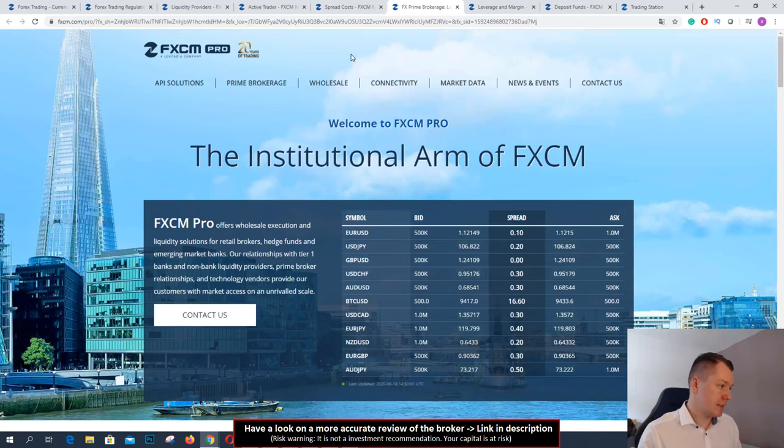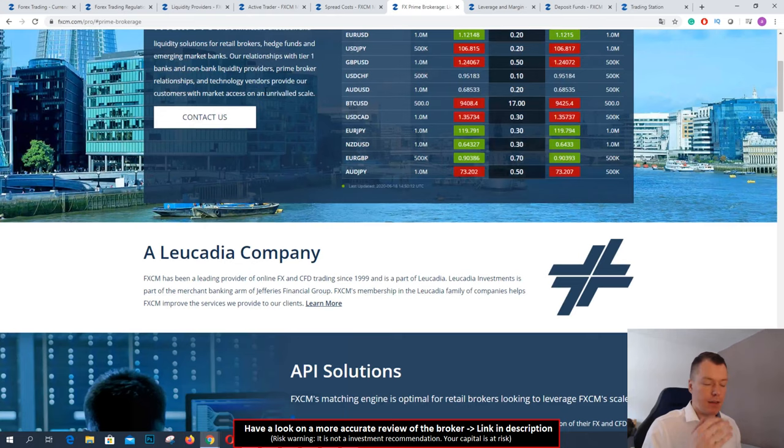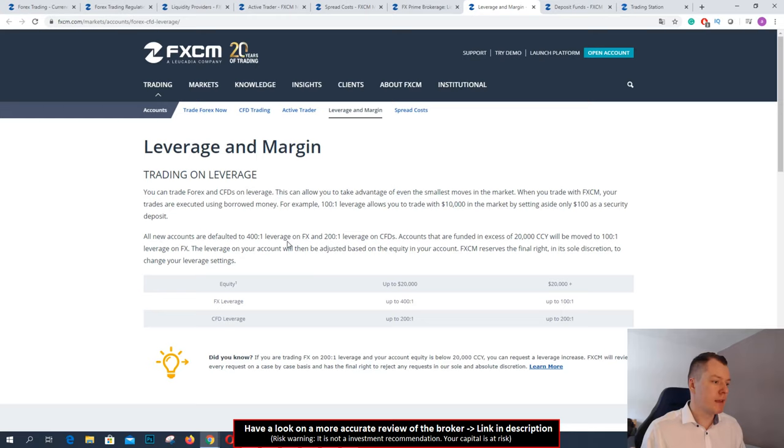For institutional services, they are offering prime brokerage. They are offering other brokers to connect with them and they are acting as a liquidity provider. This company is very big. They give you access to the markets — you can see the bid and ask and volume here, for example 1 million with a very low spread. You can connect with them if you are another broker or a big fund. They give you good pricing and conditions, which also shows me FXCM is a trustworthy broker.